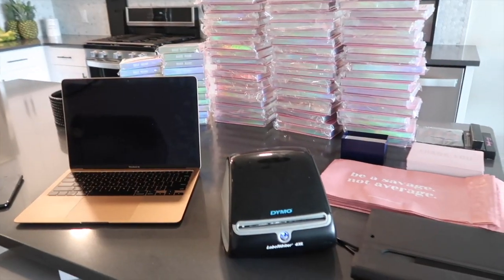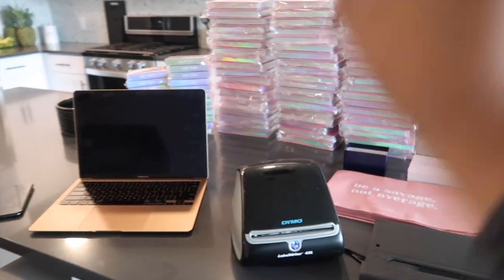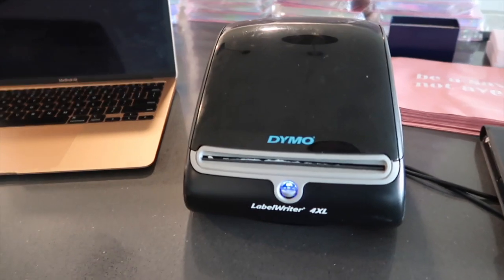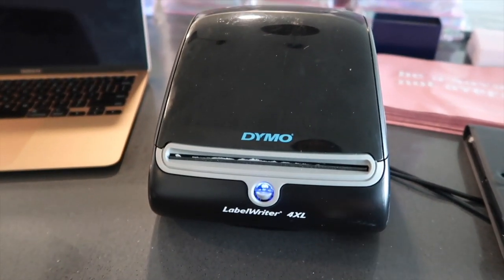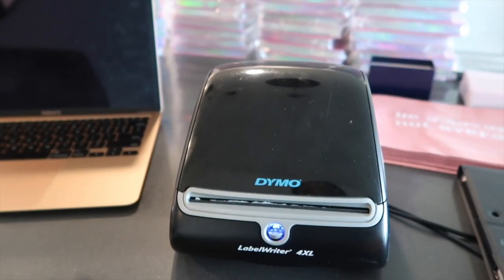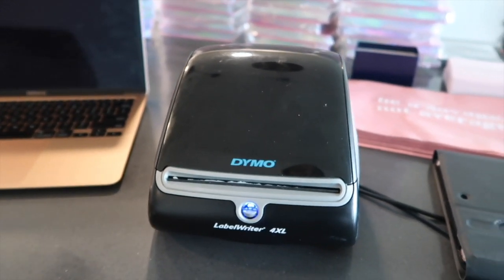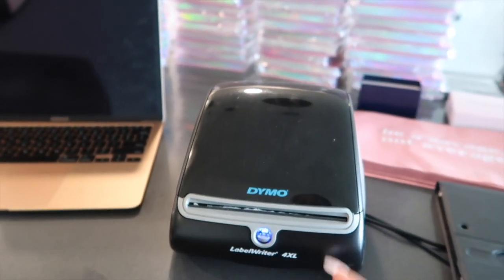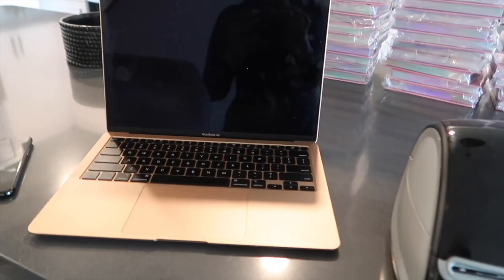In order for me to even ship my orders, I need a laptop. And I have my Dymo LabelWriter for Excel — this is how I print my shipping labels. This is so important and so easy. Before, I used to have to print on a regular printer and tape my labels, which just looked tacky. This looks a lot more professional, so this is my label printer.